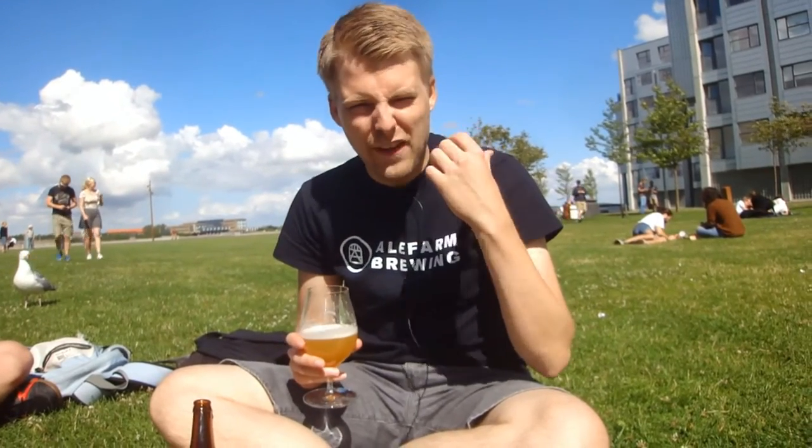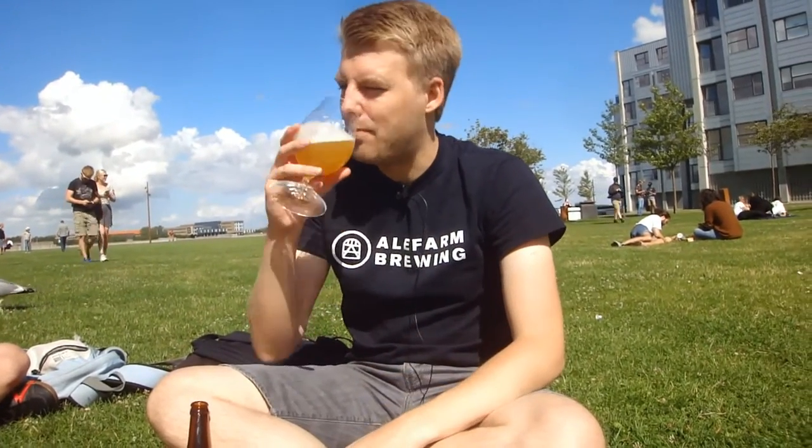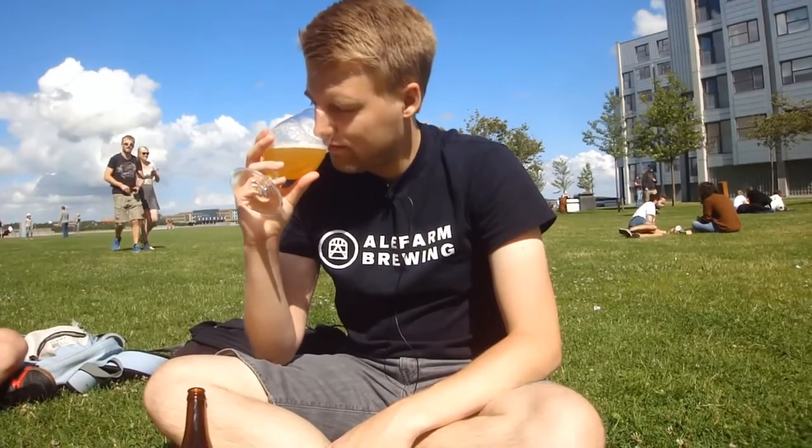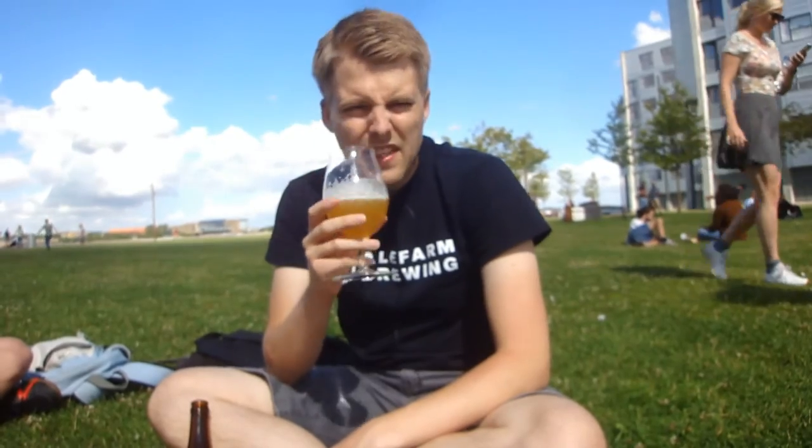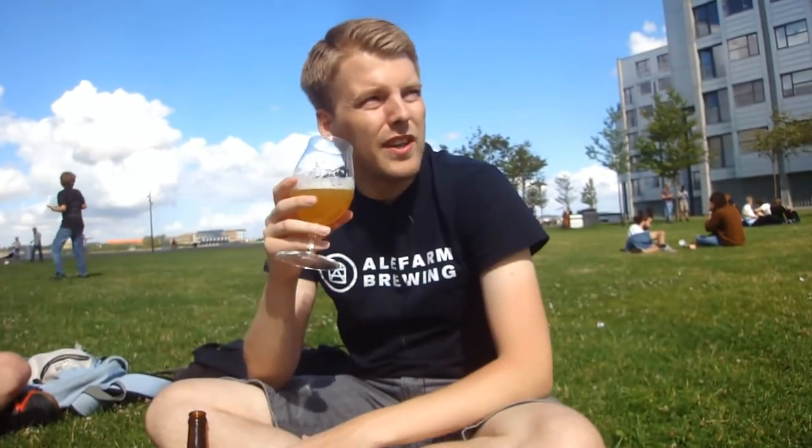Yeah, that's definitely West Coast on the aroma — that really intense dank aroma, also very green, that green hop matter. A little bit of pine, lots of grapefruit, really intense on that kind of green, almost minty — yeah, minty, peppery, spearmint maybe or basil. It's got a very green hop matter thing going. Smells really nice though. Let's give it a taste.